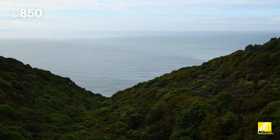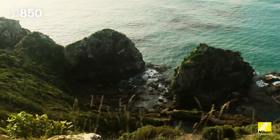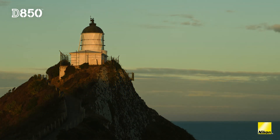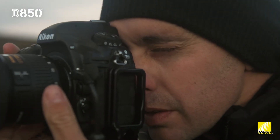The reason I chose this region to test out the D850 was because you've got rainforests, coastal cliffs, rugged oceans — you're dealing with wind, rain, and ever-changing lighting conditions. So I thought it was a perfect place to ensure that it is a landscape photographer's camera.